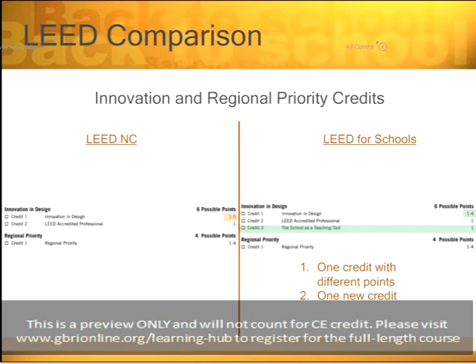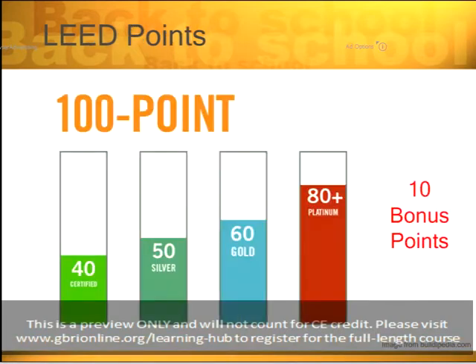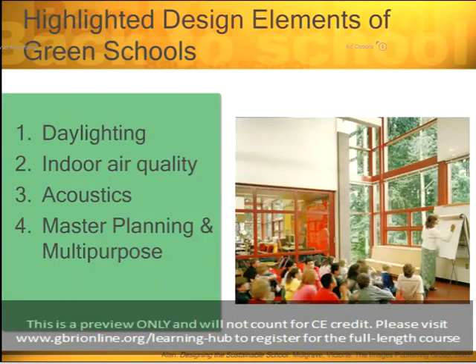That pretty much summarizes the LEED for Schools Guidebook. As you can tell, there is really not much difference between LEED for Schools and the LEED New Construction Guidebook. LEED for Schools is a 100-point system, just like LEED NC, with 10 bonus points. The same criteria apply: 40 to 49 is certified, 50 to 59 is silver, 60 to 79 is gold, and 80 and above is platinum.